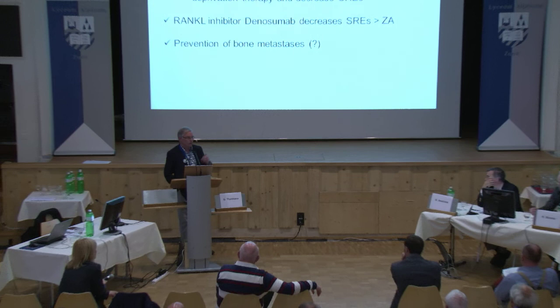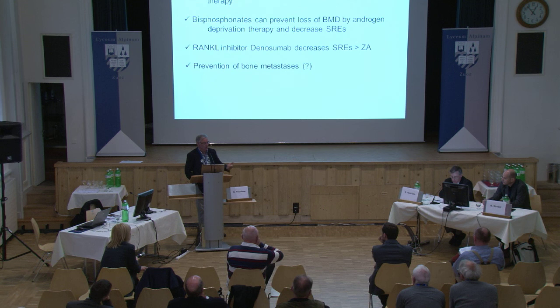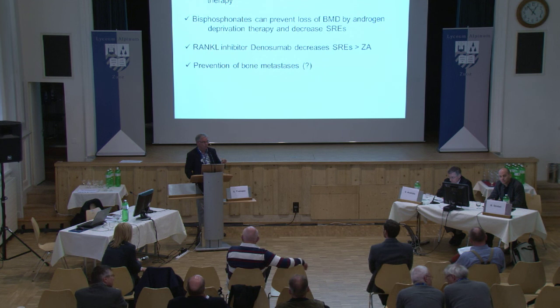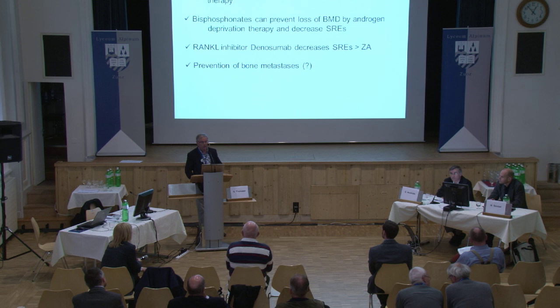A second question asked about the number needed to treat for zoledronic acid or denosumab. The speaker deferred to statisticians but noted it comes down to whether we can afford to treat everybody or must be selective. He is increasingly performing bone scans or bone mineral density assessments in these patients. If a patient has high-risk cancer, is liable to develop bone metastases, and is starting hormonal treatment — especially younger patients — he would consider upfront bisphosphonate treatment, since hormonal treatment activates bone turnover, which matters not just for osteoporosis but also for potential tumor activation in bone.